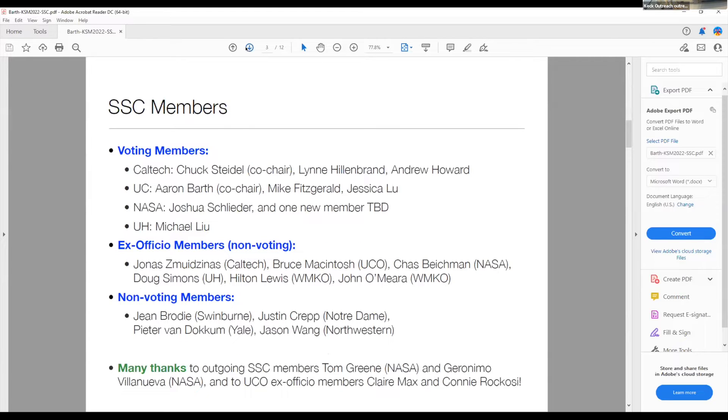Who's on the SSC? There are nine voting members of the SSC, representing three from Caltech, three from the University of California, two from NASA, and one from the University of Hawaii.